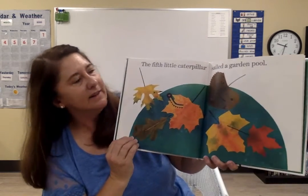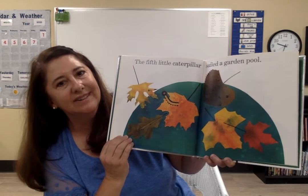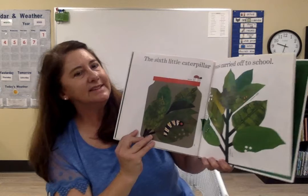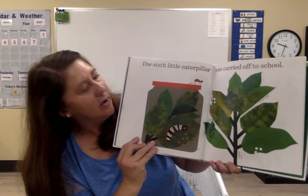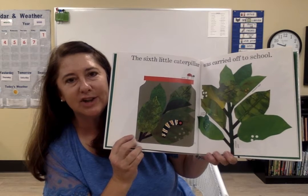The fifth little caterpillar sailed a garden pool and some water. The sixth little caterpillar was carried off to school. Look, he's going to school in a jar.